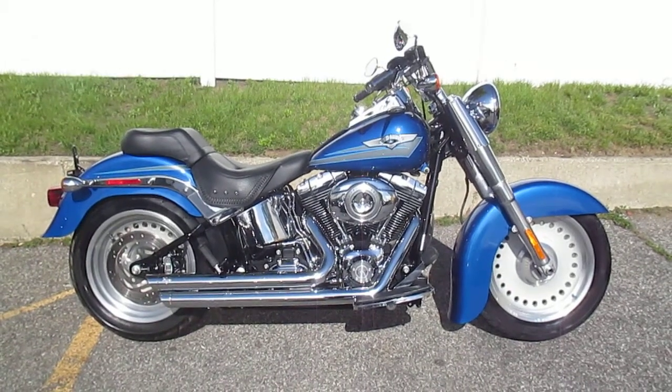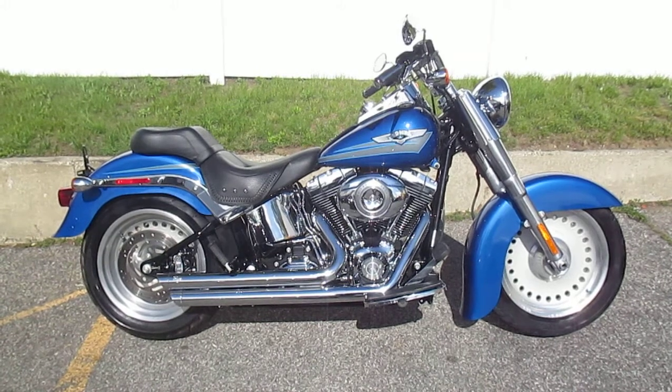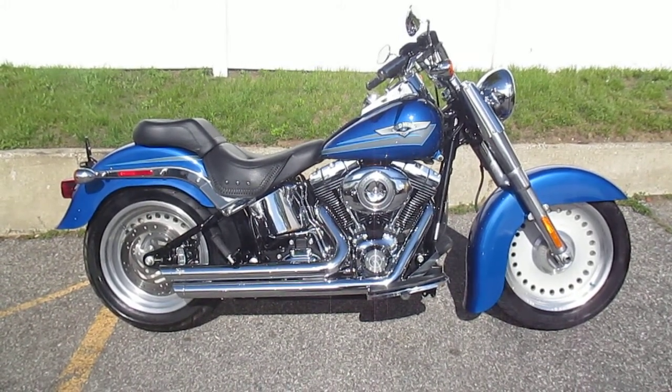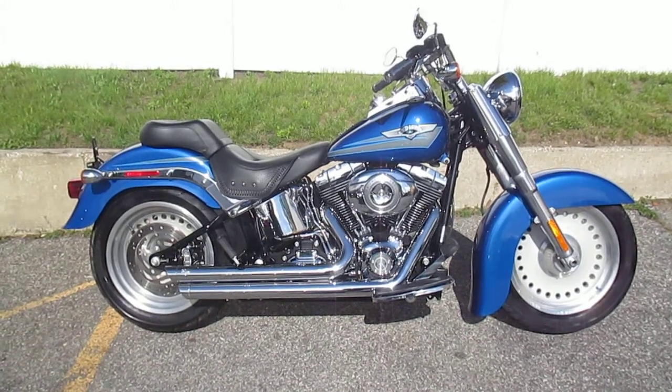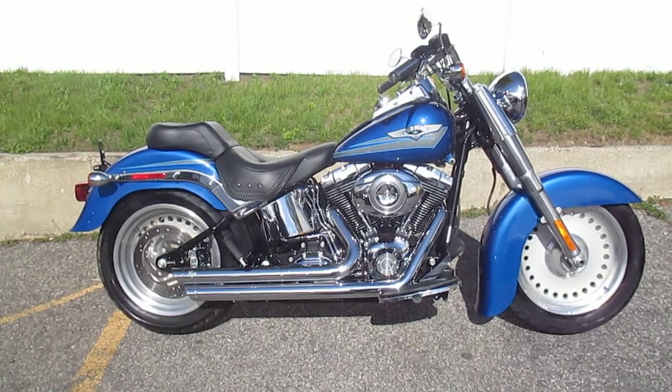Hello, you're at Harley-Davidson of Nassau County in beautiful Belmore, New York. What a nice bike we have for you here today. It's a 2007 Harley-Davidson FLSTF Softail Fatboy in Pacific Blue Pearl. Stock number used 1680. Miles are only 5,680 miles.